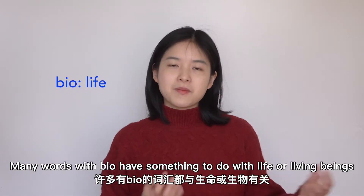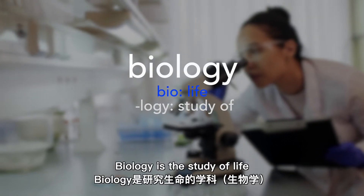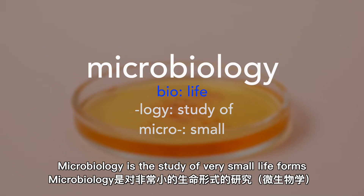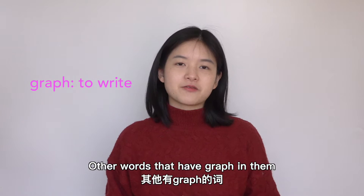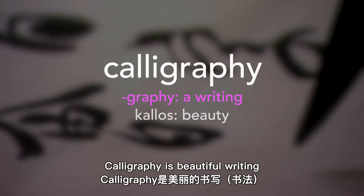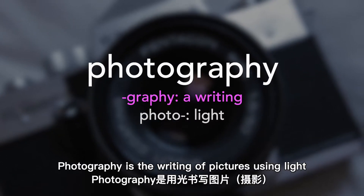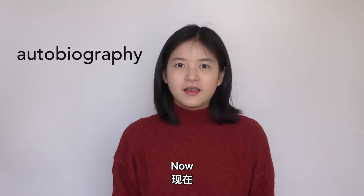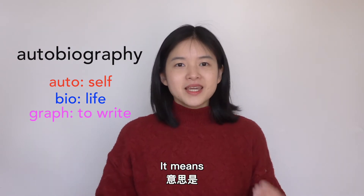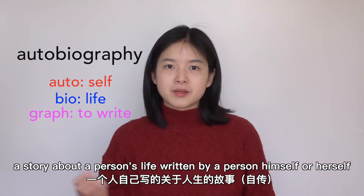Bio means life. Many words with 'bio' have something to do with life or living beings. Biology is the study of life. Microbiology is the study of very small life forms. Graph means to write — other words with 'graph' relate to drawing or writing. Calligraphy is beautiful writing. Photography is the writing of pictures using light. Now you understand 'autobiography' with the three parts combined: it means a story about a person's life written by that person himself or herself.